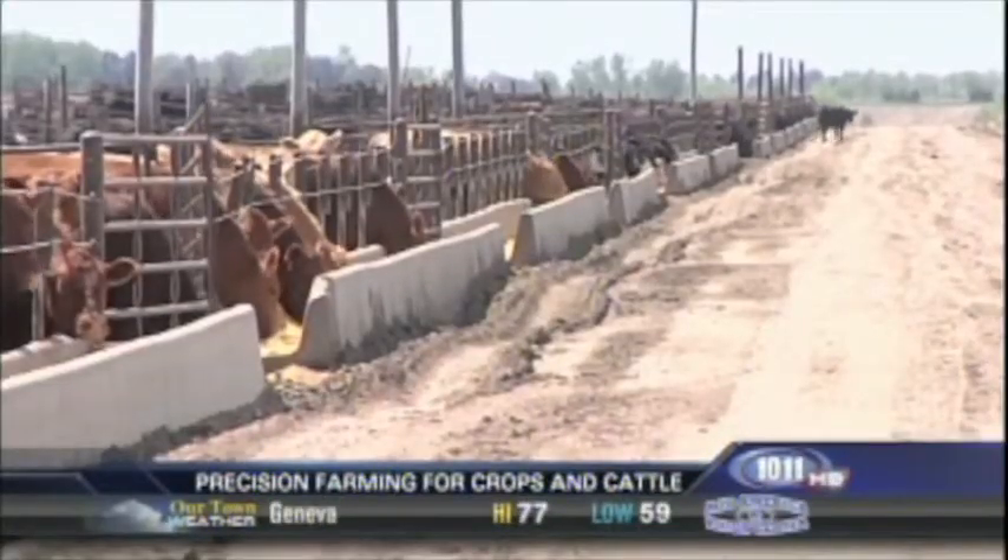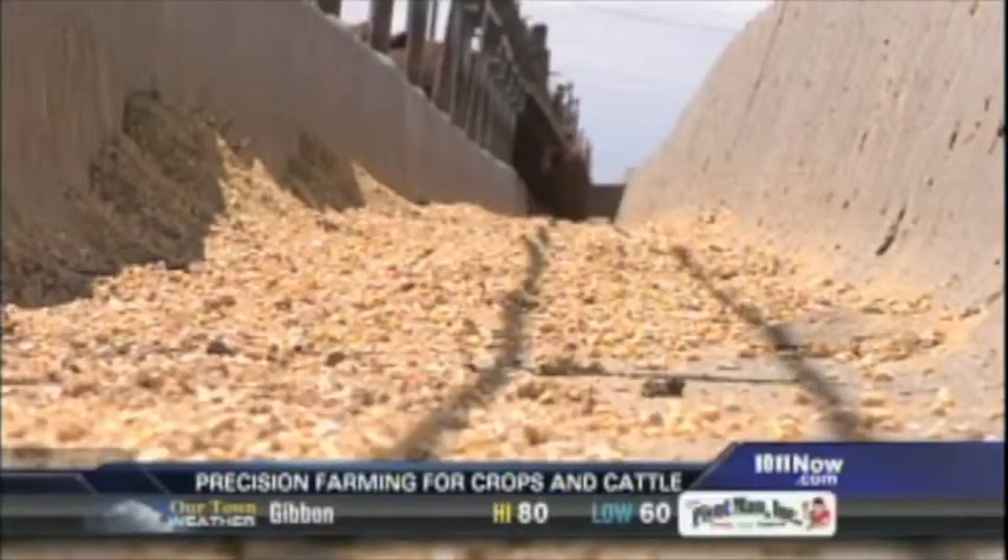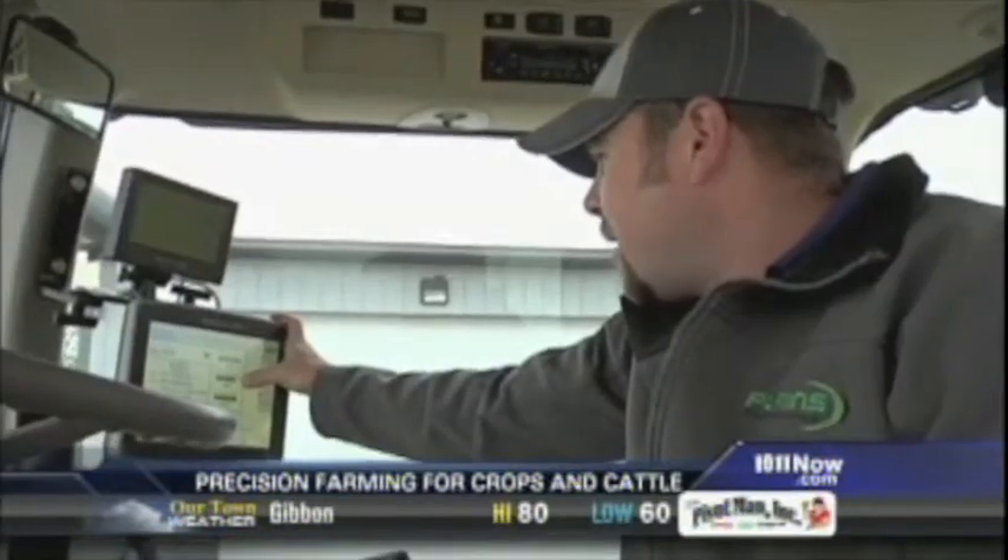Klosterman says they save money and sell their cattle for more profit when they use that science to calculate what a beef animal needs to gain weight efficiently — getting about 87 percent.